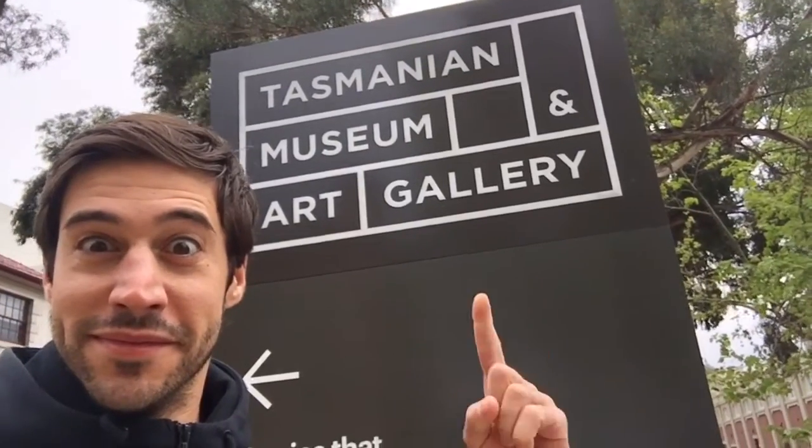You guys, I'm in Tasmania. That's right, I'm at TMAG, the Tasmania Museum and Art Gallery in Hobart, Tasmania. And apparently every museum in Australia has a dinosaur outside.